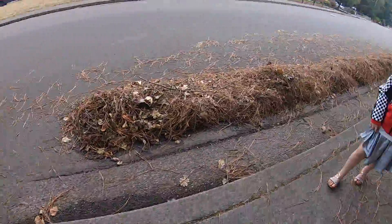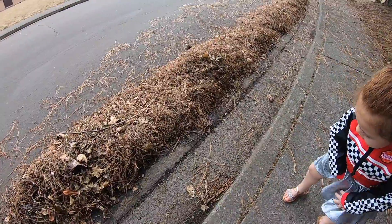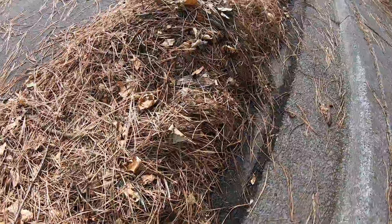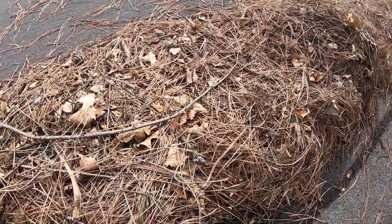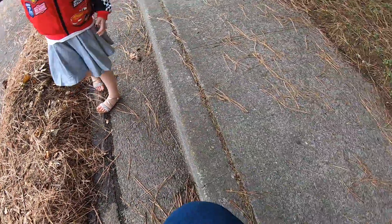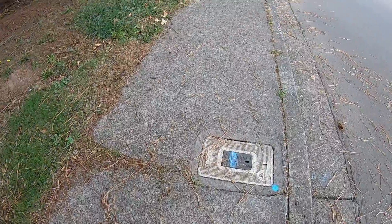Look at all the needles that have fallen from the tree — look at all these needles! And I see some pine cones, look at this, and some sticks and some leaves. Lots of things to sniff!